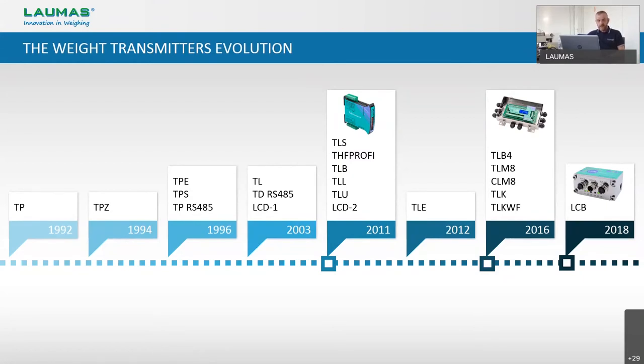We put on the market the first weight transmitters completely made in Laumas — projected, developed, and designed by our R&D. This allowed us to make a great step forward. The new Laumas weight transmitters were all equipped with a display and a keypad or buttons for calibration, in order to simplify the life of the installers. We realized higher performances both in terms of transmission speed and resolution, and they were equipped not only with serial and analog output but also with field buses like Profibus, Profinet, Ethernet IP, and so on.